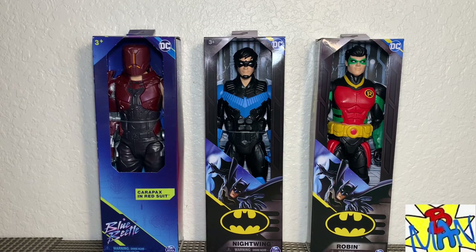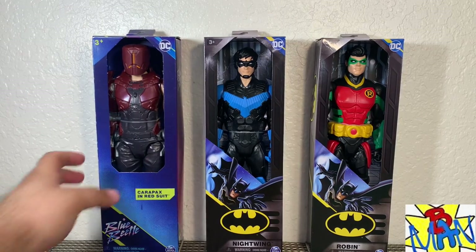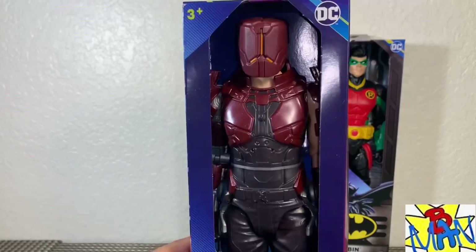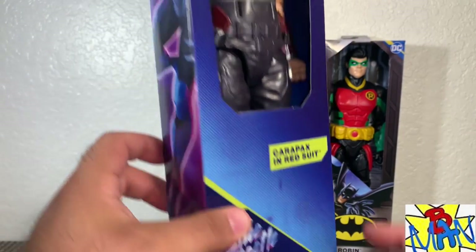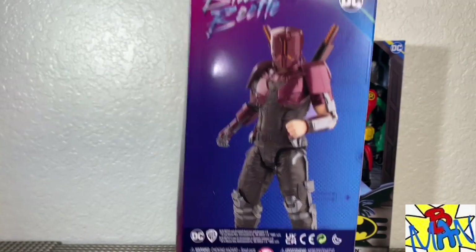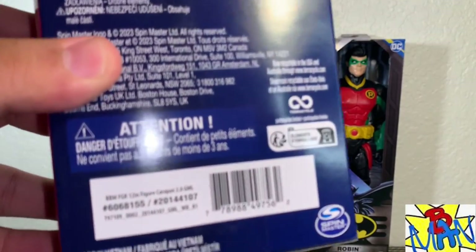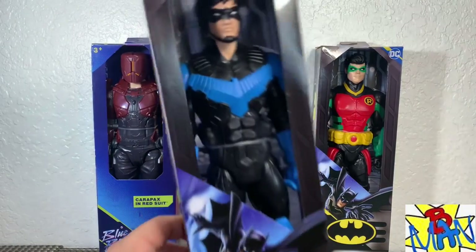What's going on everybody, Brandon here back with another action figure review. In front of us are brand new 12-inch figures from Spin Master: Carapax in the red suit from the upcoming Blue Beetle movie, Nightwing, and Robin. Carapax is not at Target — I cannot find him there — but I was able to get him on Amazon for only 10 bucks, so very happy about that.